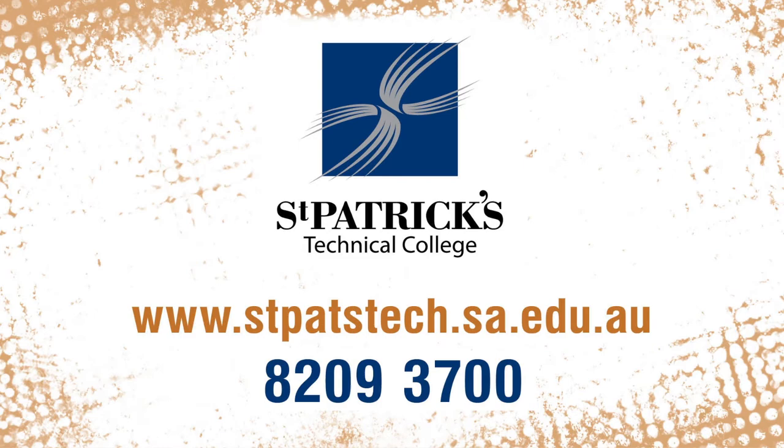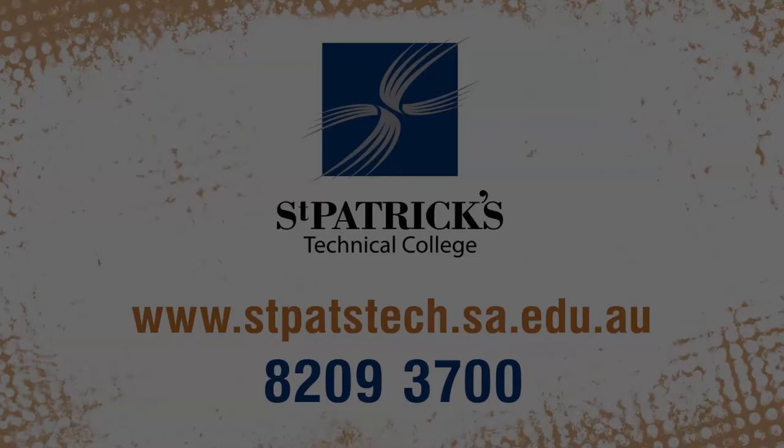Call, go online, take a virtual tour, or visit them for further course information and enrolment details.